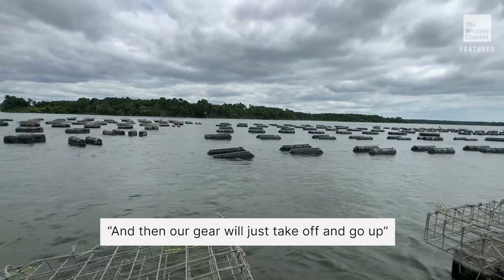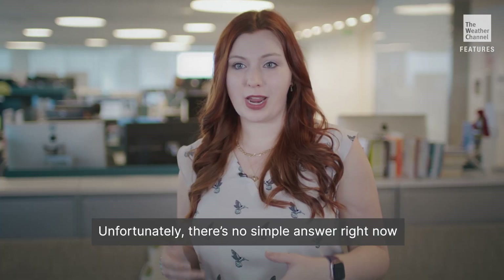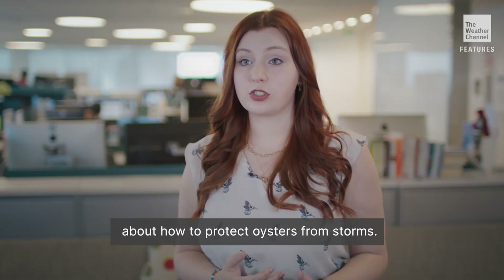And then our gear will just take off and go up river, down river, out to the ocean. Unfortunately, there's no simple answer right now about how to protect oysters from storms.